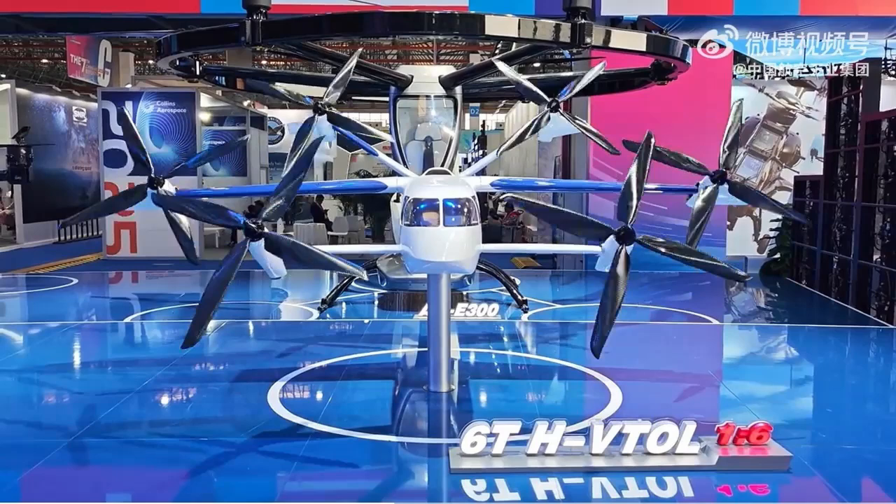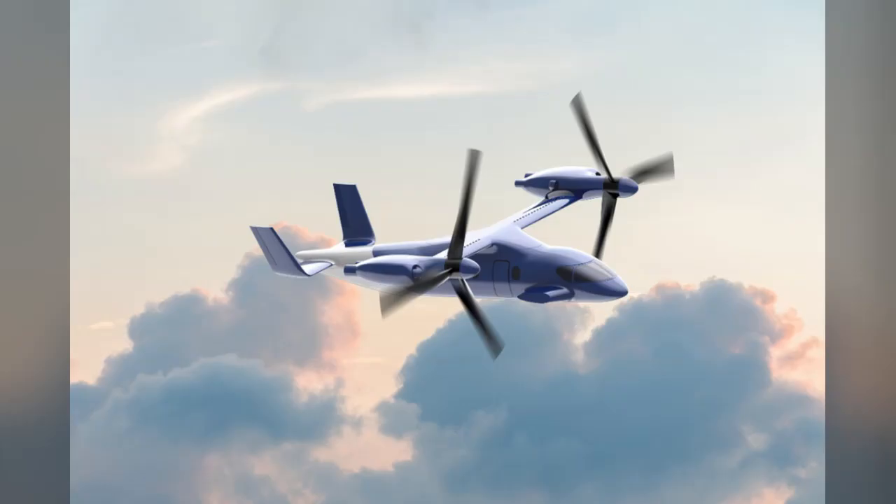In a statement displayed at the event, the aircraft was described as having low cost, high speed, and strong general purpose adaptability. The layout, combining a hybrid powertrain with tilt rotor mobility and a lightweight aerodynamic frame, reflects an emphasis on efficient performance in high elevation zones such as China's western plateau regions. The 6THVT-WELL stands out for its focus on vertical mobility and range in a configuration suited for logistics support, aerial resupply, or eventual civilian and paramilitary utility roles.